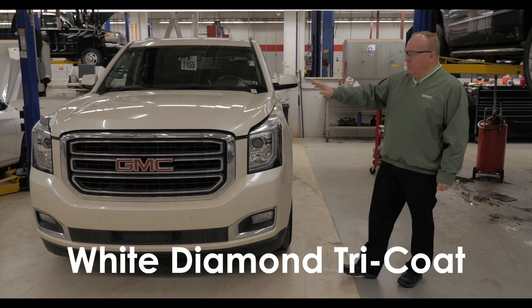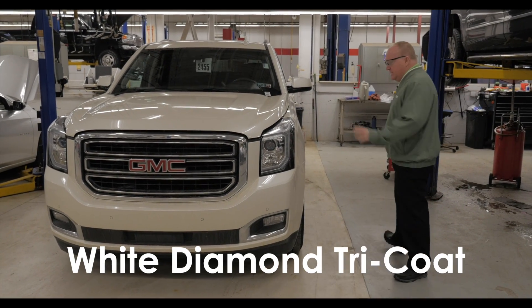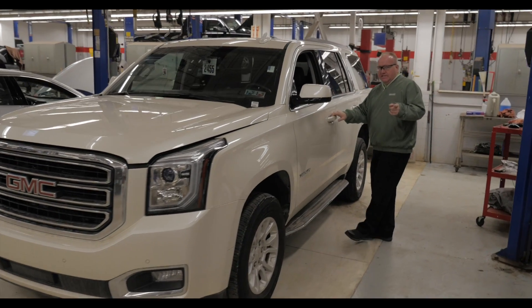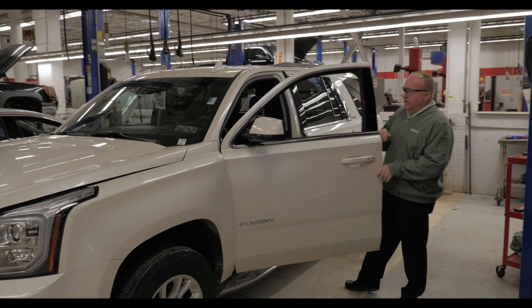Kind of a rare bird. It's actually the white diamond tri-coat. It's an SLT, meaning not an SLE and not a Denali, but come check this out.